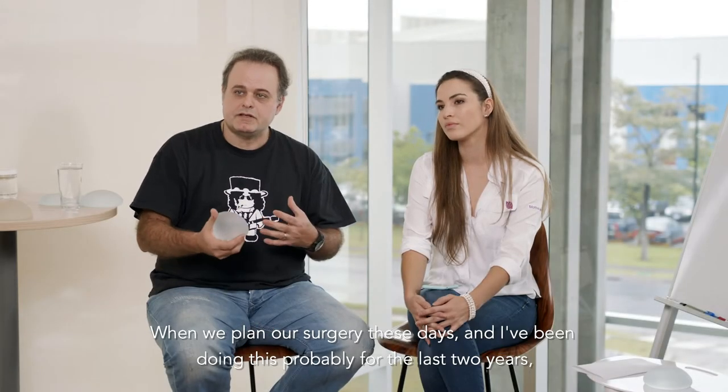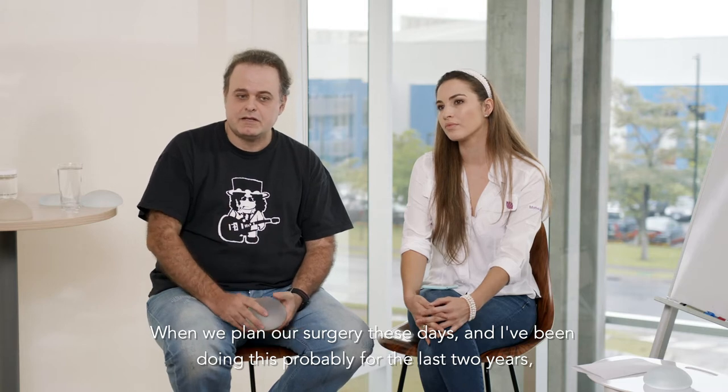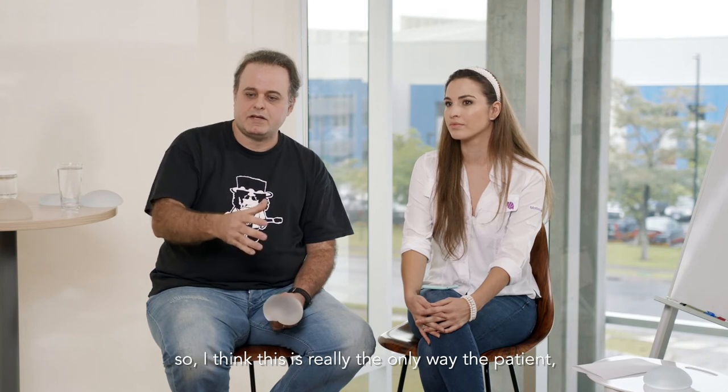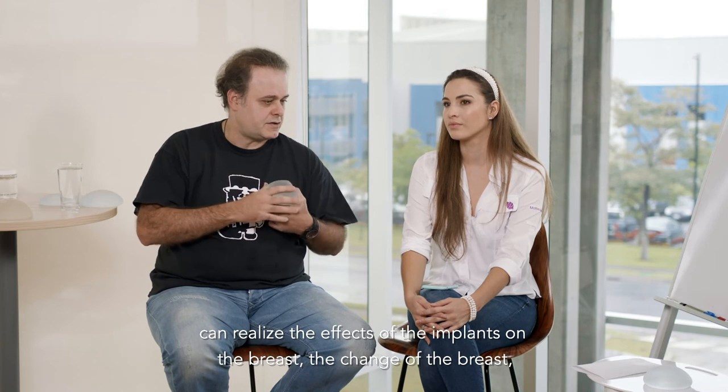When we plan our surgery these days — and I've been doing this probably for the last three years — we use 3D imaging in every single consultation. I think this is really the only way that a patient can realize the effects of the influence on the breast, the change of the breast.